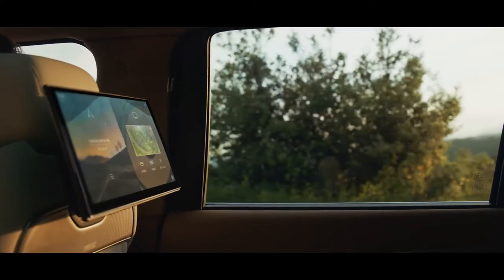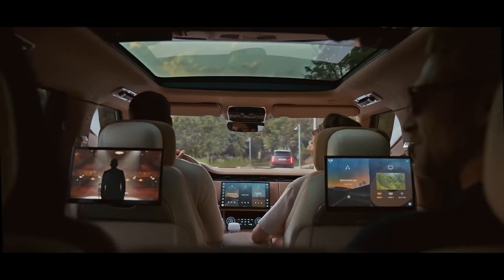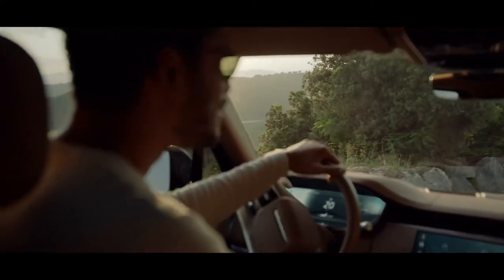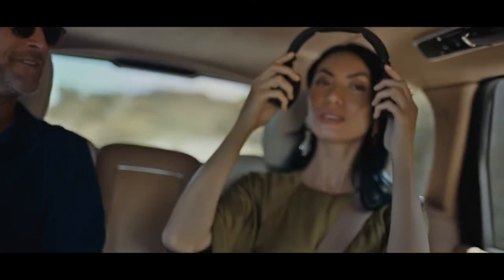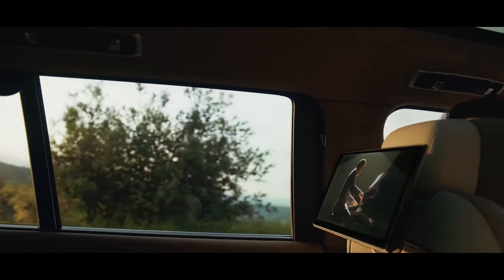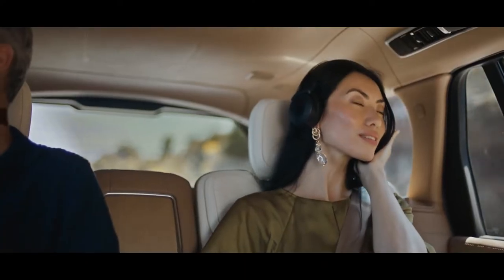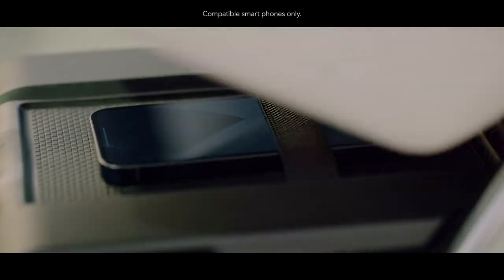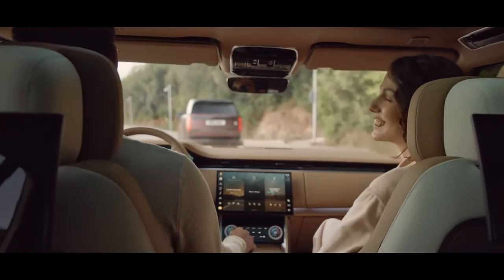13.1-inch rear seat entertainment screens are exclusive to SV. Enhanced SV headphones enable the ultimate cinema experience. And everyone in the second row benefits from wireless charging, so they always stay connected.